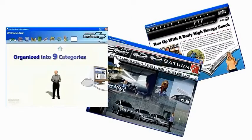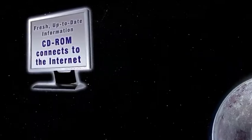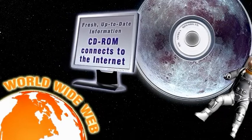CD-ROMs can utilize video hosts, like me, to explain navigation and direct their viewers to the most important products and messages. You can also present fresh and up-to-date information to customers and prospects because the CD-ROM interfaces directly with the Internet.